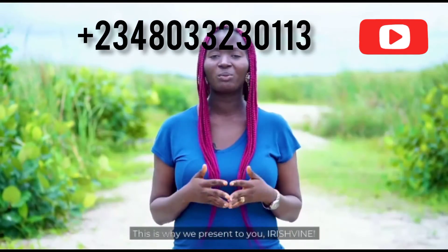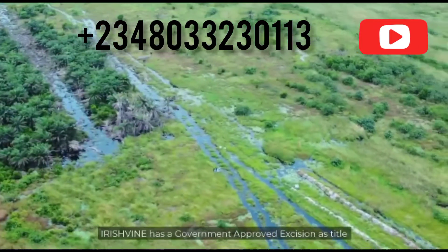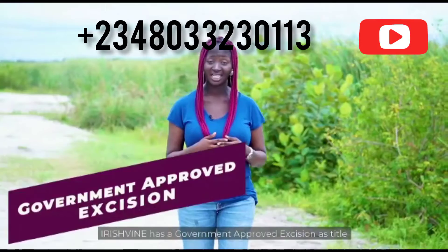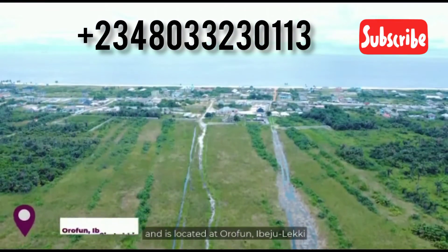This is why we present to you Irish Vine. Irish Vine has a government-approved decision as a title and is located at Oropun, Ibeju-Lekki.